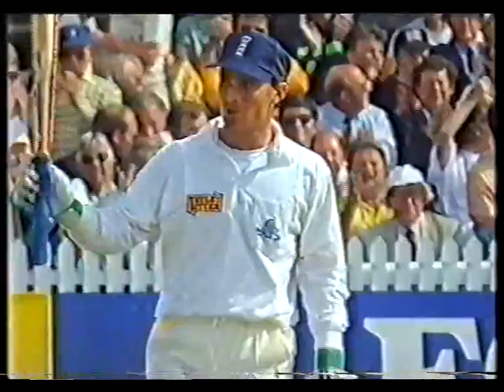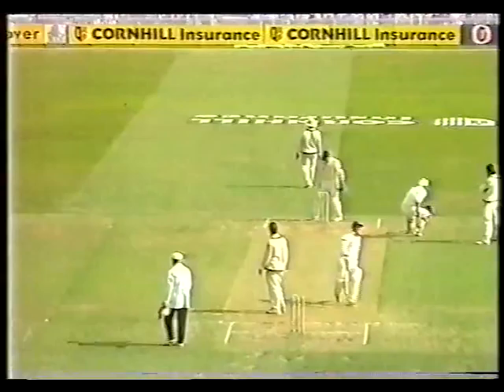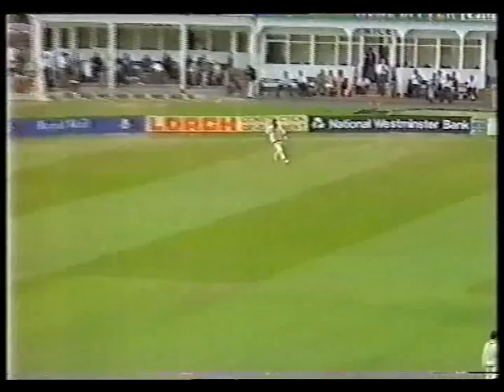There's 50! Fine effort. First test match, first 50. More than that, he's helping to change the course of the match. That's a good stroke. I've got 44 since tea — a run a minute, virtually.